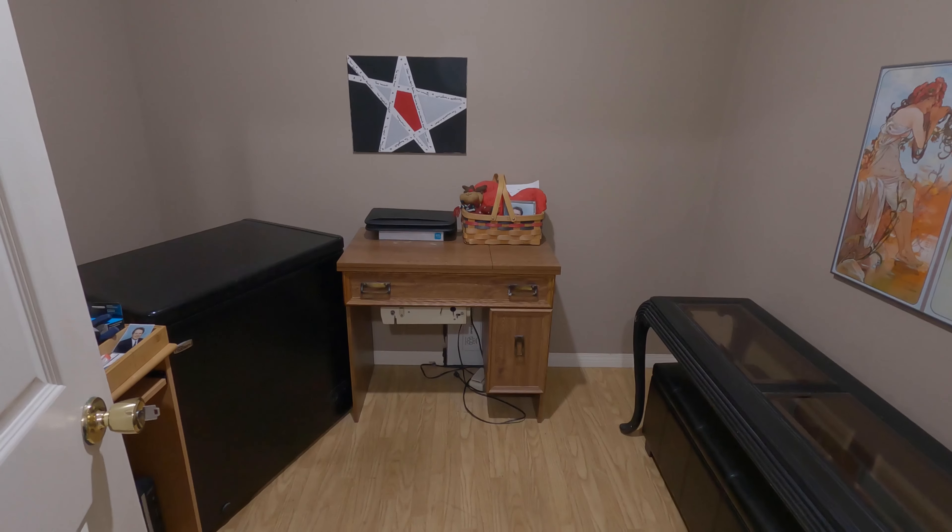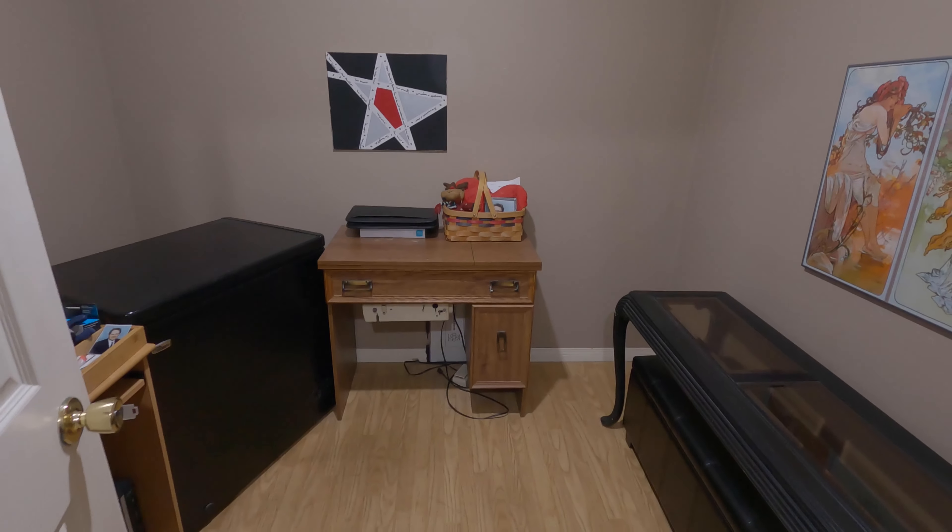Hidden away off the walk-in closet is the den, the perfect spot for a home office or a hobby room.